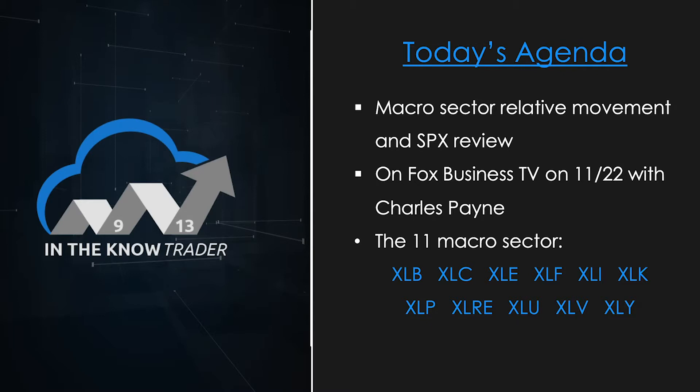As a reminder I mentioned last week: this Friday, November 22nd, I will be on Fox Business TV sometime between 2 and 3 p.m. Eastern time with host Charles Payne. So catch me on that if you have the chance.